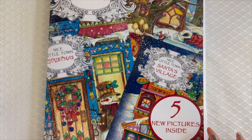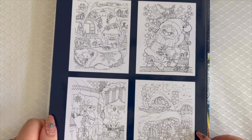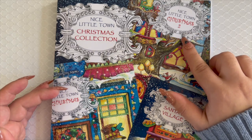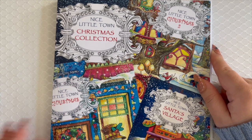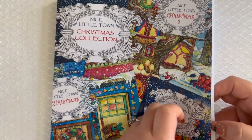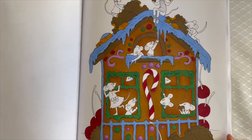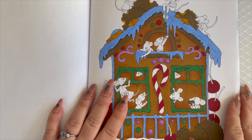The book is by Tatiana Bogie. I got this book last year and I really like it — it's a collection of four Christmas books. She did release a new one this year, which is Nice Little Town Christmas Three, which looks adorable. I've only done one page in here so I was really excited to whip it out again this year. I already started working on a page — I based it in alcohol marker, my OHUHUs, and now I'm going in and shading with Prismacolors.